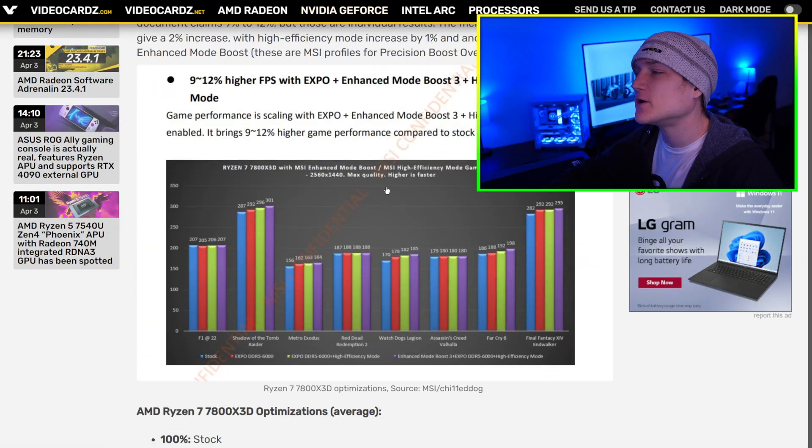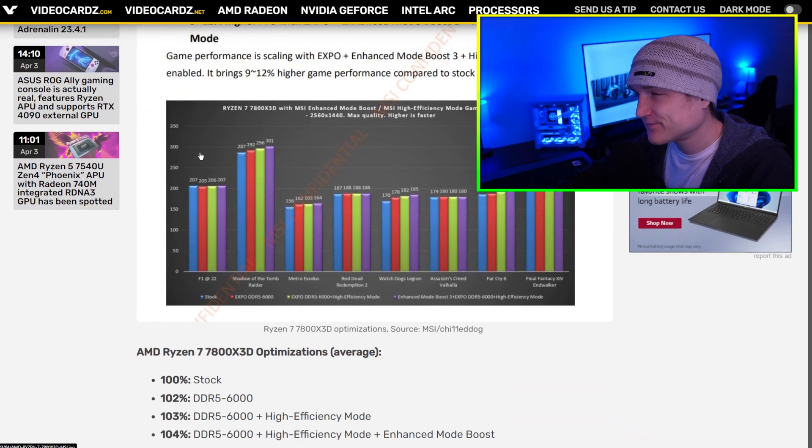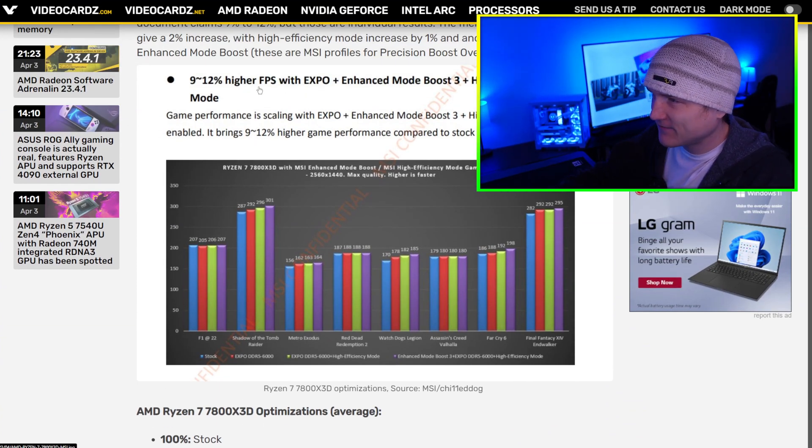I saw an article the other day about DDR5 RAM running at 8,500 MHz — it's ridiculous. Looking at the MSI data, we've got stock EXPO DDR5 at 6,000, then EXPO 6,000 Plus High Efficiency, and then Enhanced Boost Mode 3 Plus EXPO DDR5.